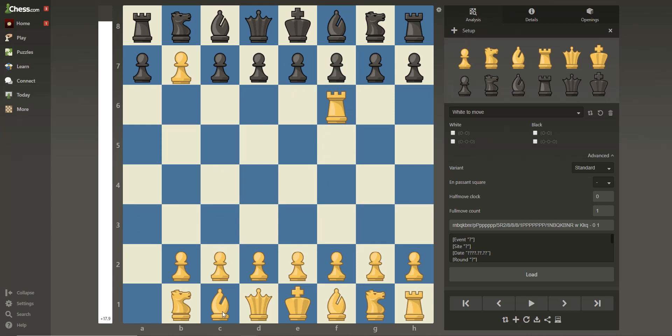Next is the knight. The knight goes in an L shape. The knight is also the only piece that can jump over other pieces. It moves two spaces straight and one space to whichever way you're turning — like 1, 2, 3.